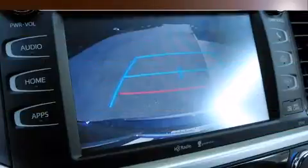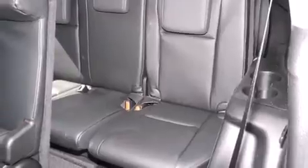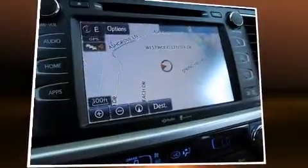Toyota prioritized fit and finish, as evidenced by front fog lights, a power liftgate, and power windows. Features such as automatic climate control and leather upholstery prove that economical transportation does not need to be sparsely equipped.